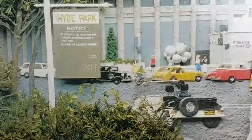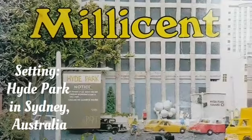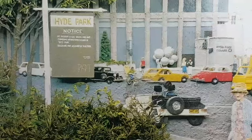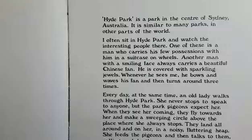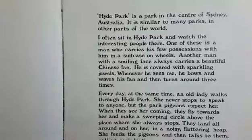We notice here that this sign is giving us the setting — this is in Hyde Park. We know that it is in Hyde Park Sydney. Jeannie Baker is an Australian artist and it features a typically Australian story. For those of you who are around the world, you might know Hyde Park in other places. Hyde Park is a park in the centre of Sydney, Australia, and it is similar to many parks in other parts of the world.